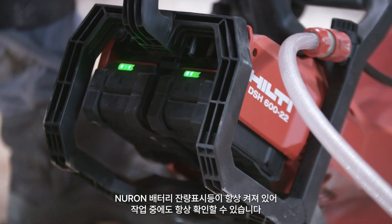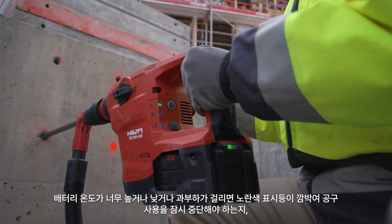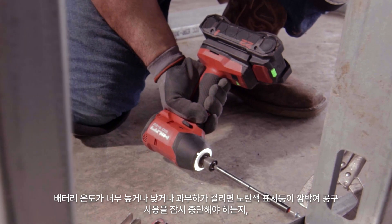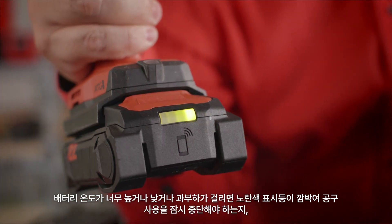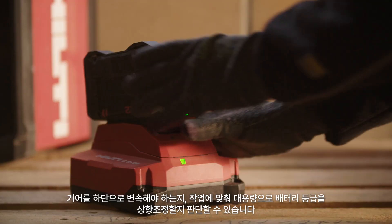With Neuron, the battery stays lit continuously so you always know how much power you have while working. If your battery is too hot, too cold, or overloaded, you get a yellow flashing light letting you know to either ease up on the tool, shift down a gear, or go up in battery class for the application.